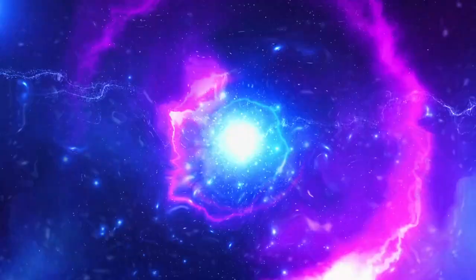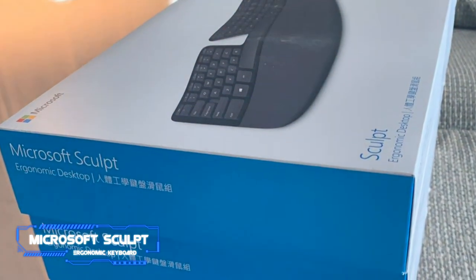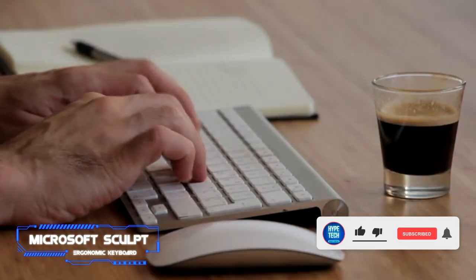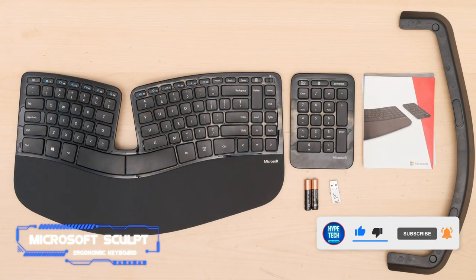Coming in at number 5, the Microsoft Sculpt Ergonomic Keyboard. The Microsoft Sculpt is a computer programming keyboard highly recommended for work ergonomics. It is less complicated than the Kinesis and considerably cheaper; however, they use different methodologies, so it wouldn't be fair to compare them directly.